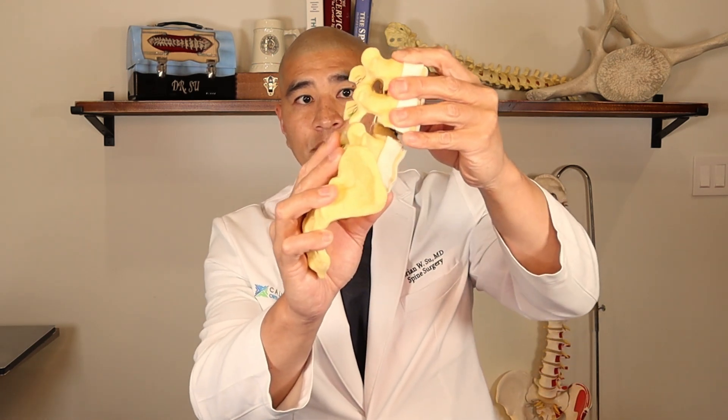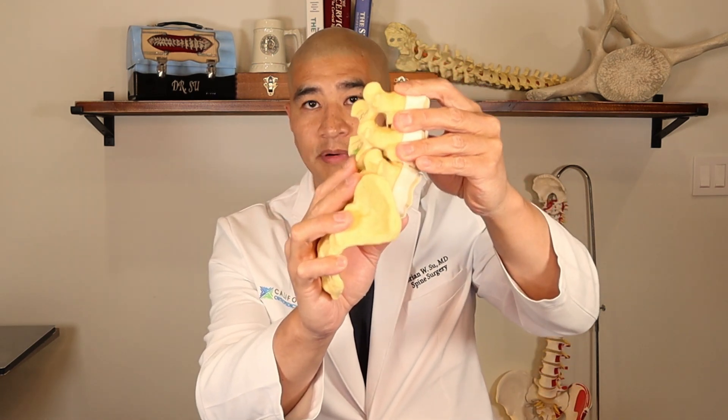That percentage obviously goes up if you have pre-existing or persistent instability, which increases the rate of recurrence. If the pain does come back, you're back where you started — you begin with conservative care, medications, injections, cyst rupture, cyst aspiration, etc. In general, if a patient has recurrence of a cyst because of instability, I will usually recommend a fusion at that point, because my belief is that the instability is probably causing some of that cyst recurrence.